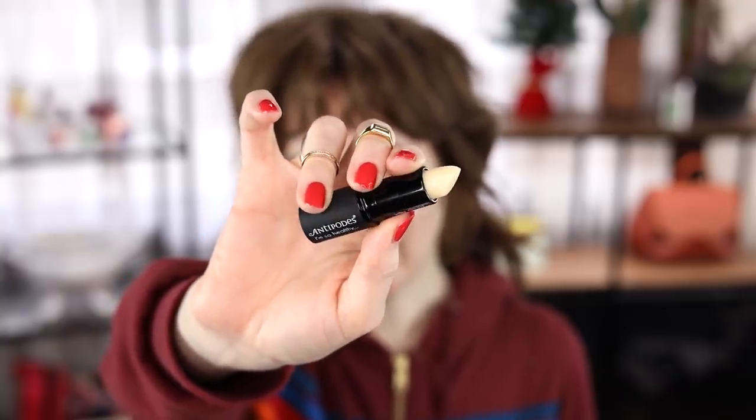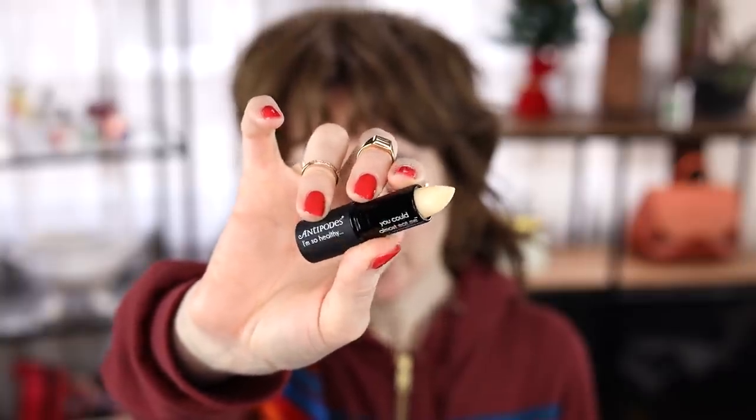I don't like the Antipodes lip balm as much. It's lovely — the packaging feels very luxe and the presentation is nice. It's just really hard, which some people might like because it won't squash into mush. But with a lip balm, I want to really go hard and get a thick layer on my skin. Because of the hardness of the bullet, this doesn't really do that. So I haven't fallen in love with it.